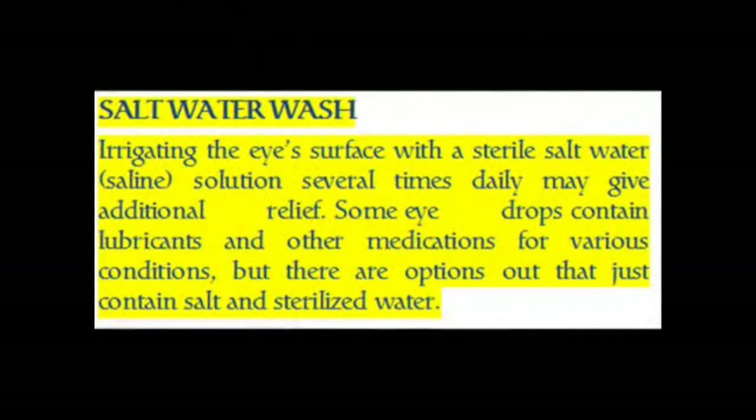Salt Water Wash. Irrigating the eye's surface with a sterile salt water (saline) solution several times daily may give additional relief. Some eye drops contain lubricants and other medications for various conditions, but there are options that just contain salt and sterilized water.